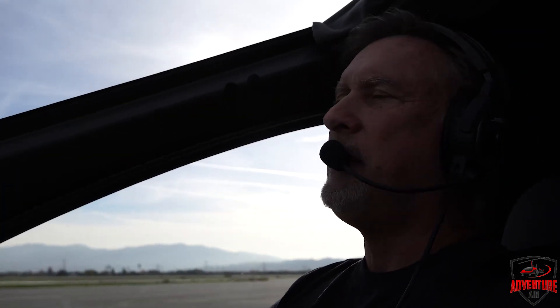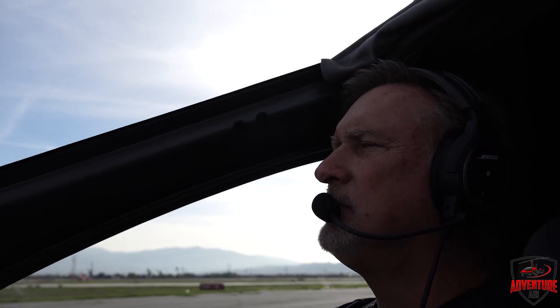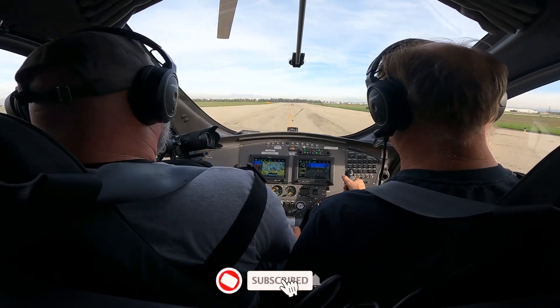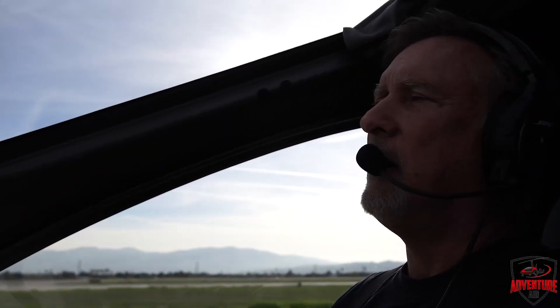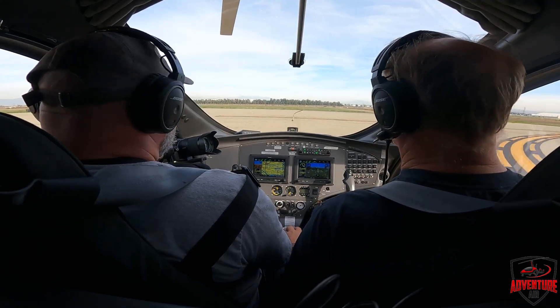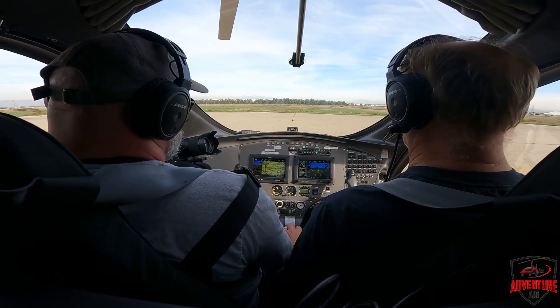Taxi speed — I like to keep it slow. The speed of a fast walk is about right for taxi speed. You don't want to be hauling down the taxiway. Also, you shouldn't be playing with your instrumentation or changing your radio settings while you taxi — you should come to a stop before you do that stuff. So once I get to the run-up area, we'll stop and I'll put in some different frequencies for Ontario Airport.